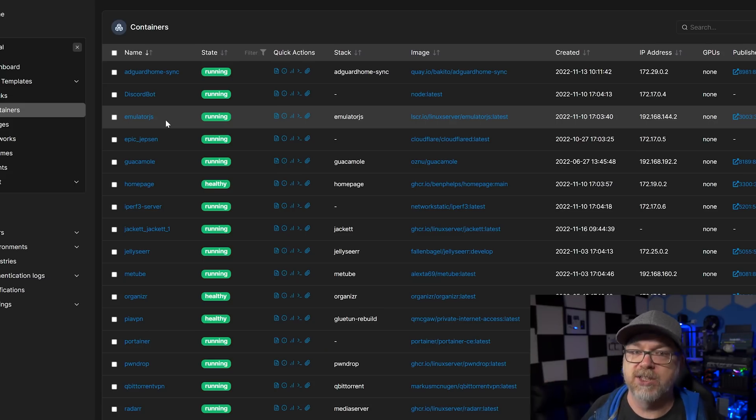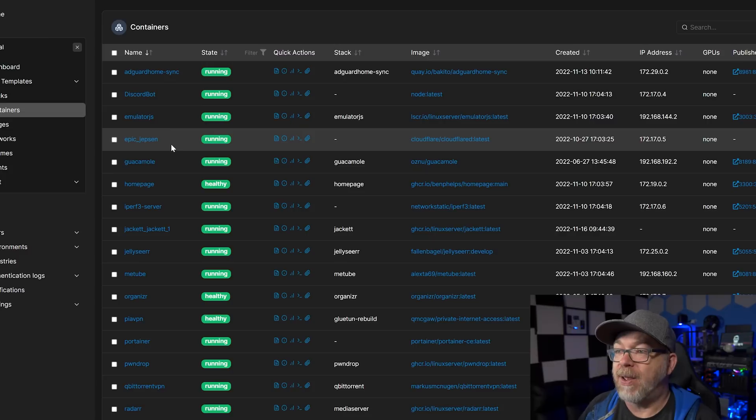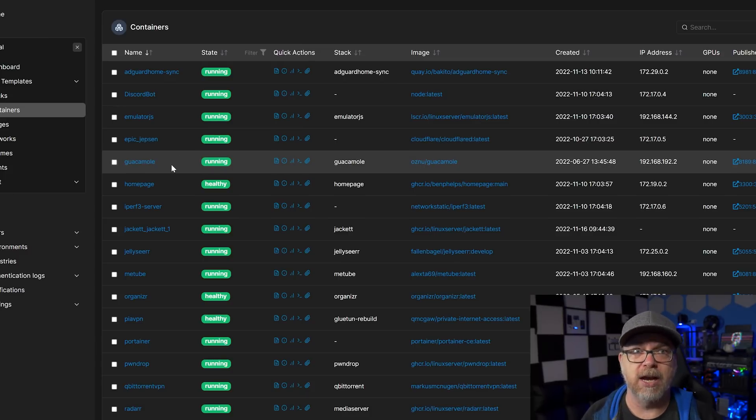Discord Bot was mostly just to help manage my Discord a little easier. Next we've got Emulator JS — that's another one that's going to go. I had it set up for a video, thought I was going to use it, but I don't, so it's just taking up space. Epic Jensen is actually just a Cloudflare tunnel application so that I can remotely access my different containers and websites without having to expose any ports on my network. Guacamole I actually use every once in a while for remote accessing my PC, SSH-ing into different devices. Anything publicly facing is tightly secured through Cloudflare tunnels and a multitude of different authentication methods.